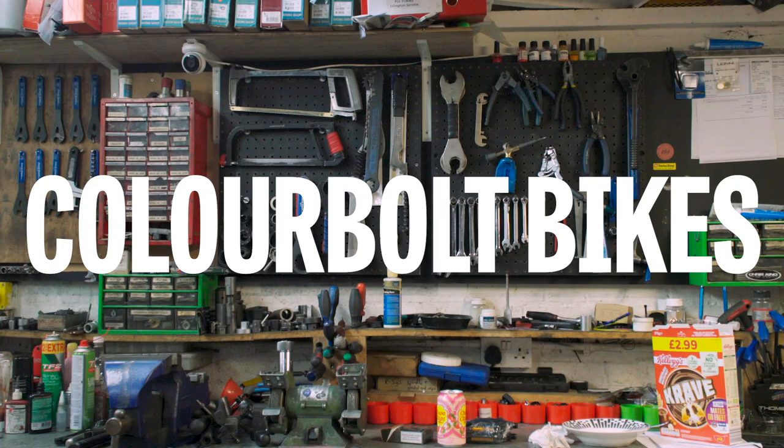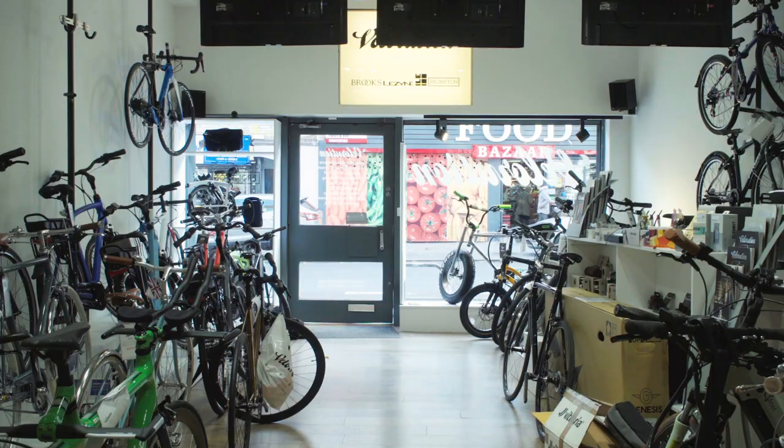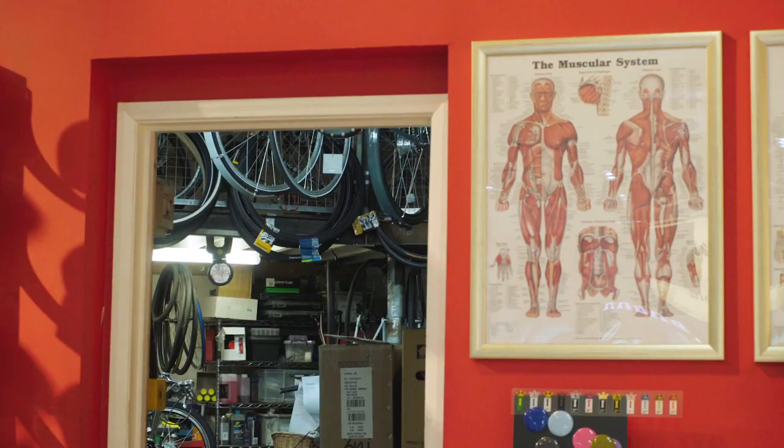Colour Bolt bikes started around 10 years ago. I was working on a long-running TV series for America and we used to work LA hours out of the London office, so the most sensible way of getting around was on your bike at two o'clock in the morning, and we all became really competitive doing up our bikes.